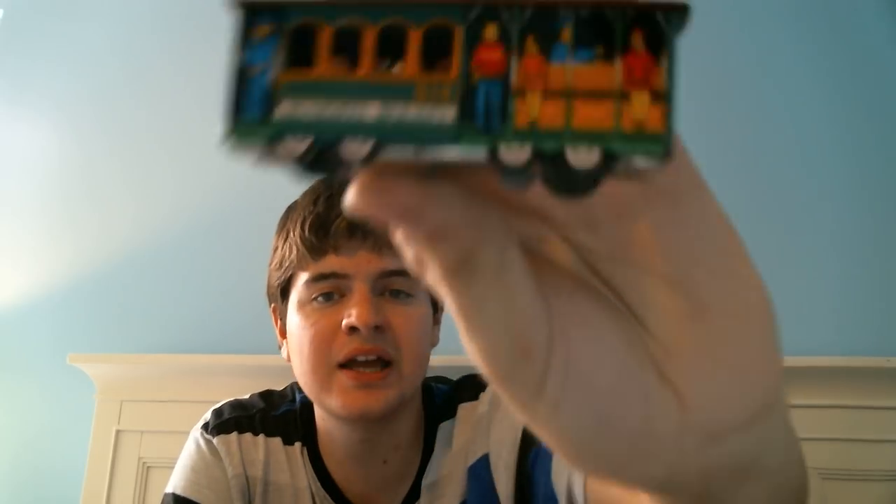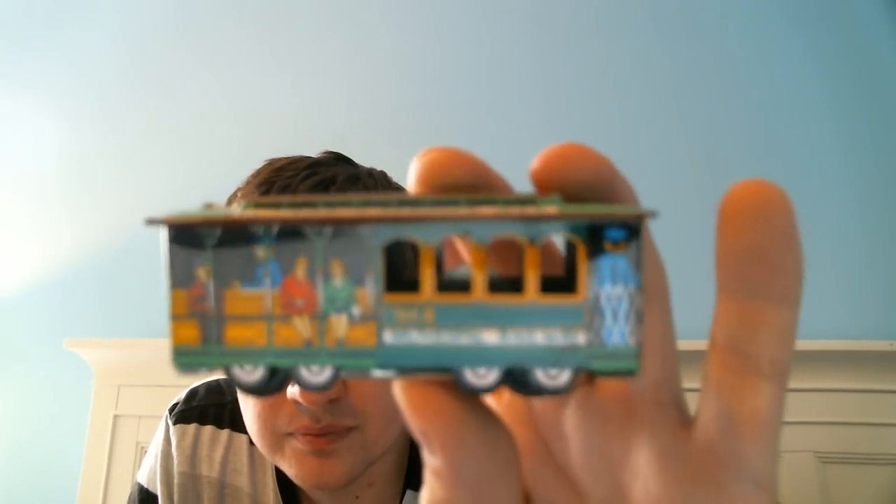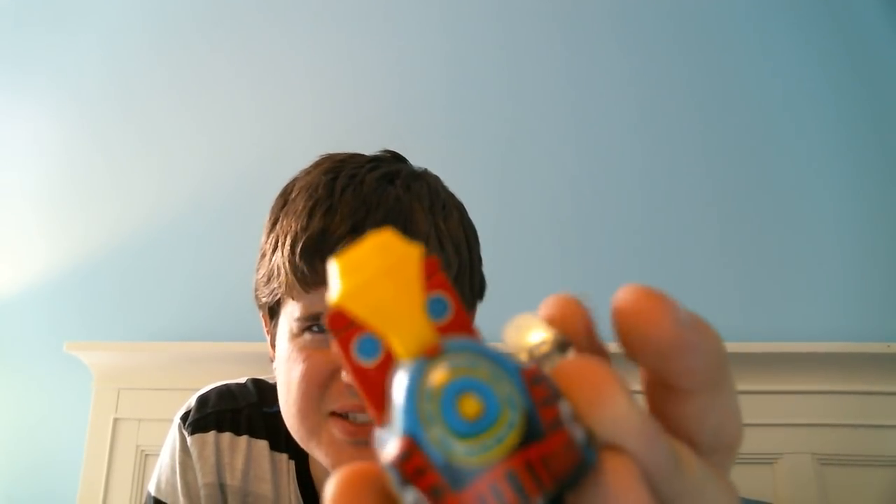I got this awesome Municipal Railway tin toy — it's really cool with great detail on it. I also got another tin — this is a train, also made in Japan. It's got a plastic top so it's probably not that old, maybe 60s. But even still, that's something very, very cool.